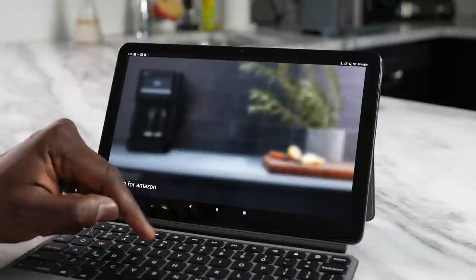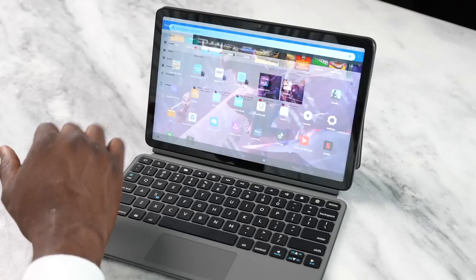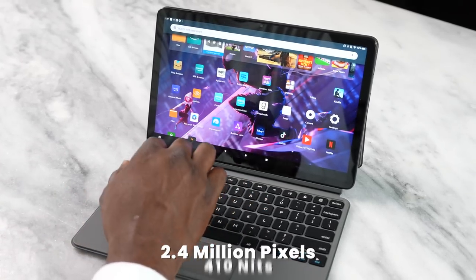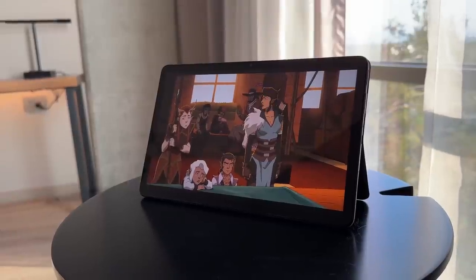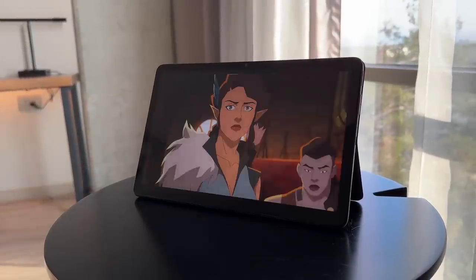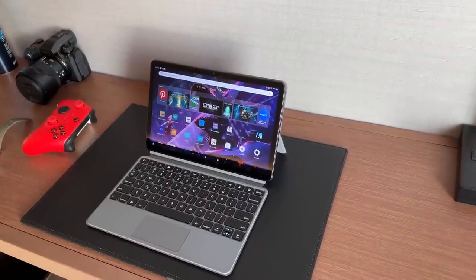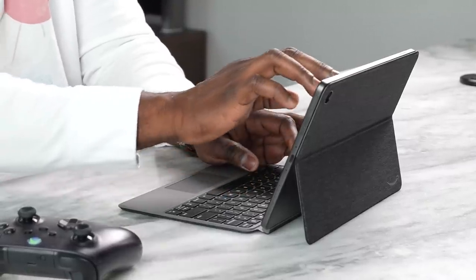Entertainment is where this really shines. The display itself is quite bright and vivid — you've got a resolution of 2000 by 1200, 2.4 million pixels, and 410 nits of brightness. In my hotel room I was able to watch movies quite well. As for battery life, Amazon promises about 14 hours, and that held true — I continued from the plane to my hotel and back and still had 50% battery life left.